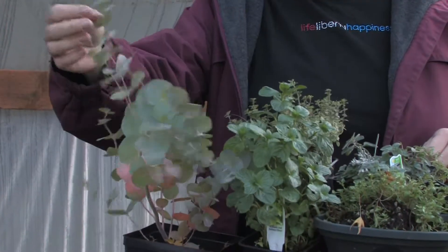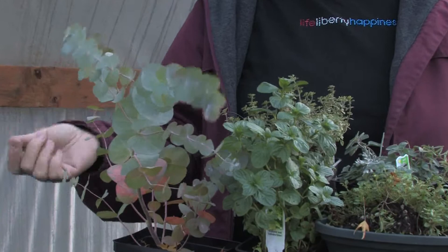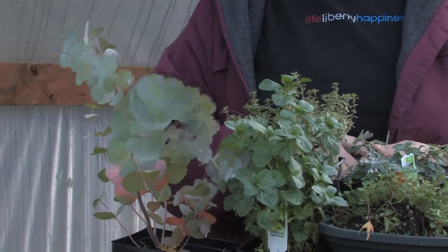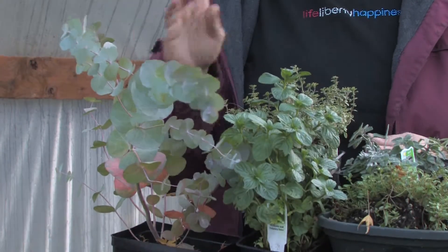First of all, they don't like eucalyptus. Most bugs and most animals don't like the smell of eucalyptus, so it's a good plant to have in your garden because it wards off lots of different kinds of animals.